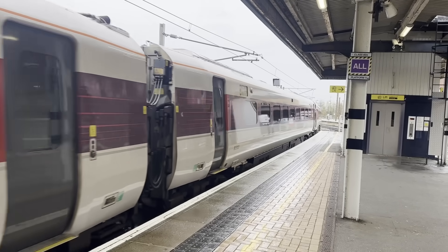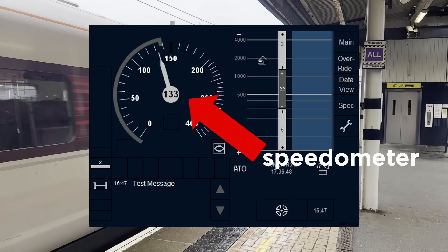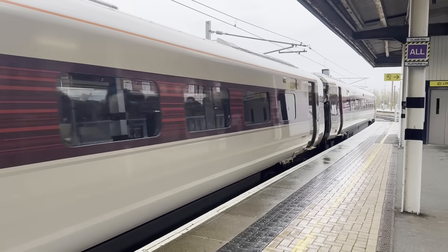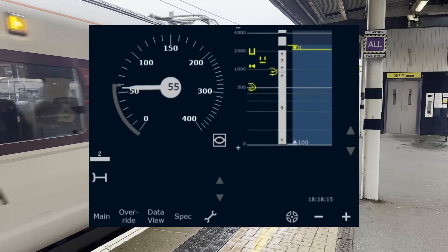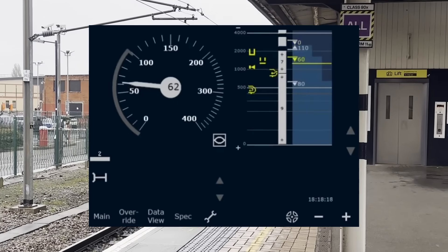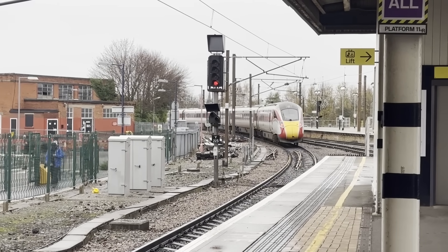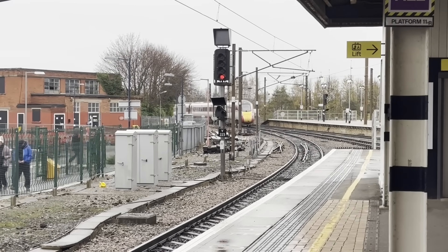The monitor in the cab is known as the Driver Machine Interface, or DMI, which has a speedometer with a target speed bracket that the driver should aim to stay within. When the speed limit changes, the system plays a helpful sound effect, and the speed bracket gradually moves at a rate that the train's performance will be able to match. The ETCS system on each train is different in order to match the different performances of different types of train.